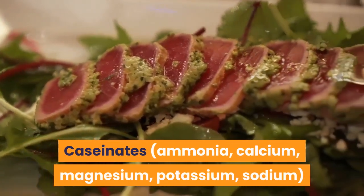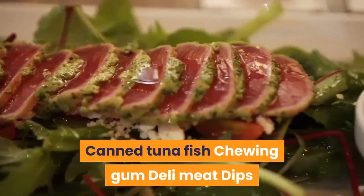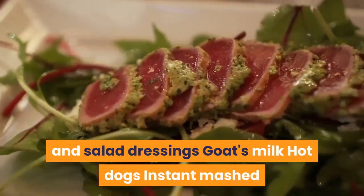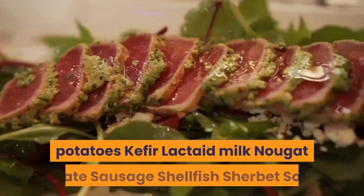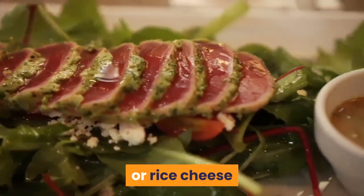Surprising foods that may contain milk include: Caseinates — Ammonia, Calcium, Magnesium, Potassium, Sodium — Canned Tuna Fish, Chewing Gum, Deli Meat, Dips and Salad Dressings, Goat's Milk, Hot Dogs, Instant Mashed Potatoes, Kefir, Lactaid Milk, Nougat, Pâté, Sausage, Shellfish, Sherbet, and Soy or Rice Cheese.